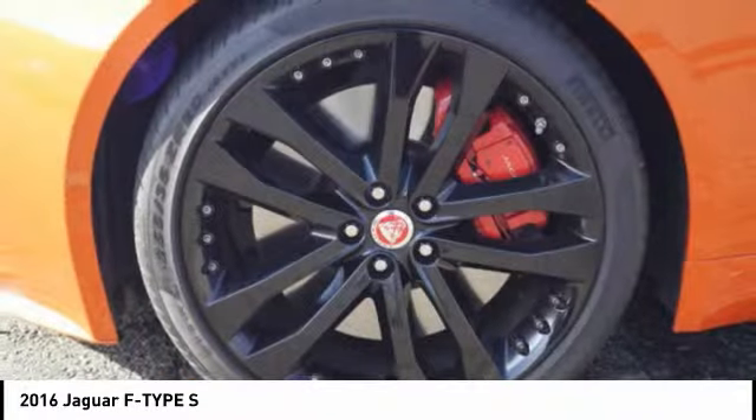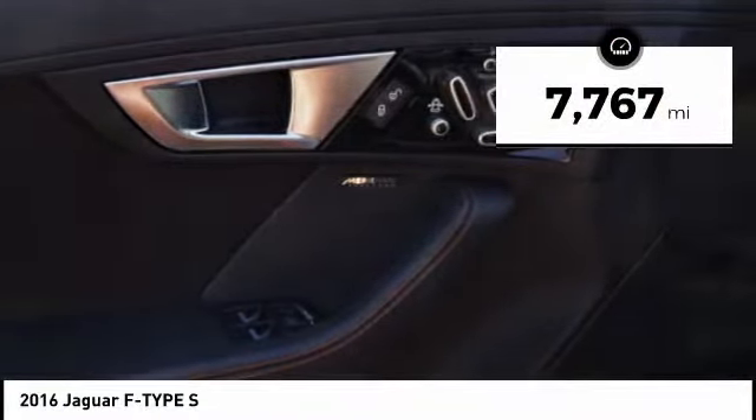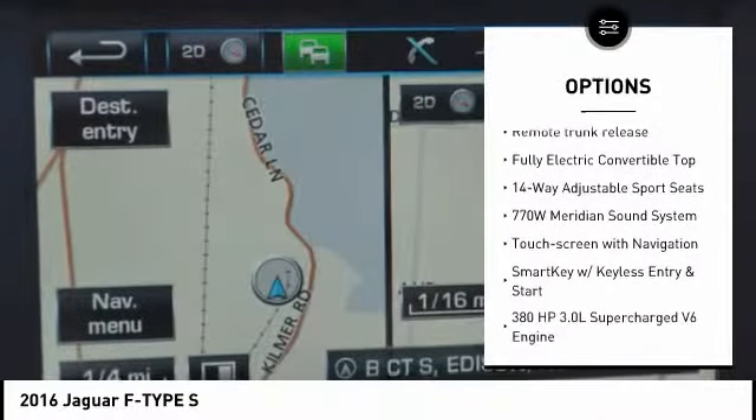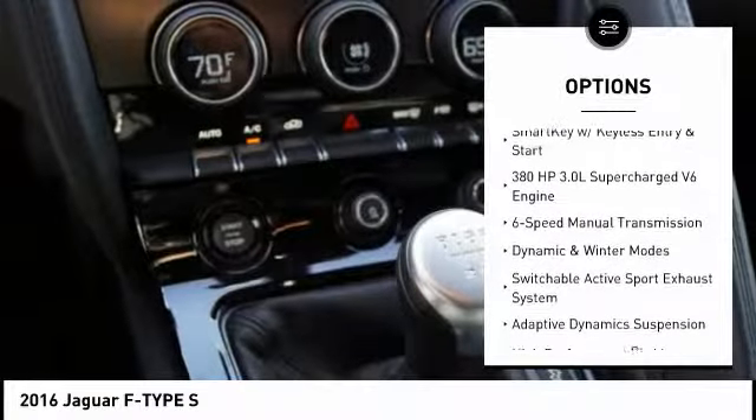In the end, nothing else really matters. This vehicle has less than 8,000 miles. Here are some of this vehicle's great options: remote trunk release, limited slip differential, tire pressure monitoring system, sport steering wheel.